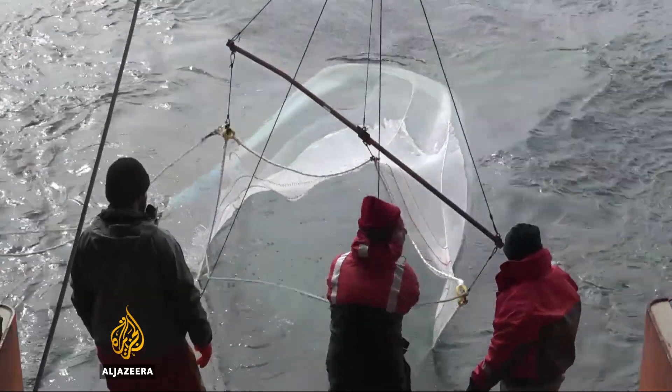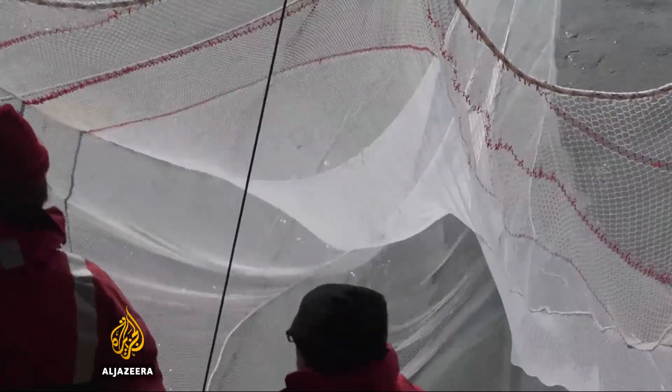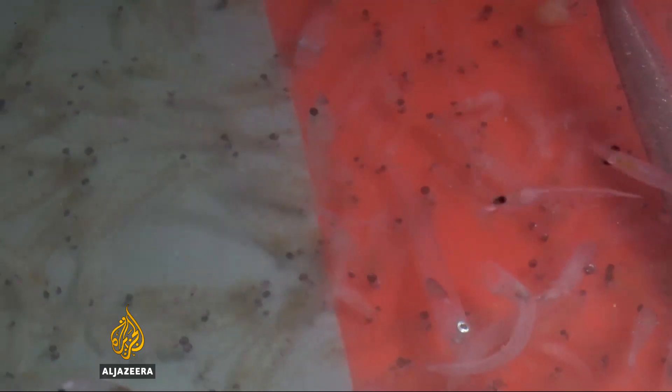To get a better understanding of what marine life there is in the ocean and on its floor, nets and a dredge are dropped. The nets return a rich catch of krill, a favorite of whales, and other juvenile fish.